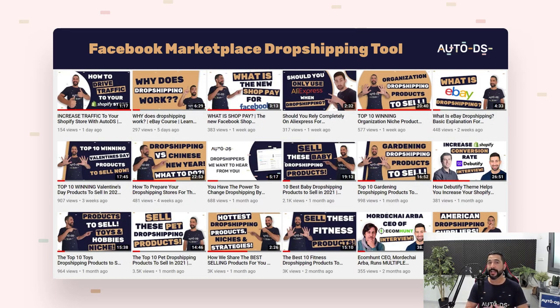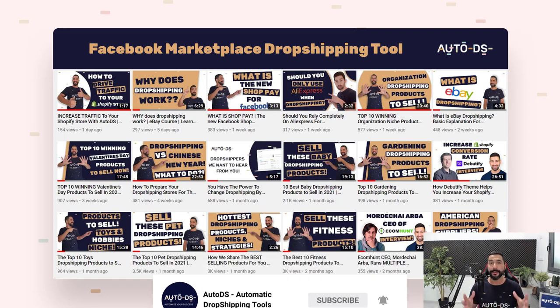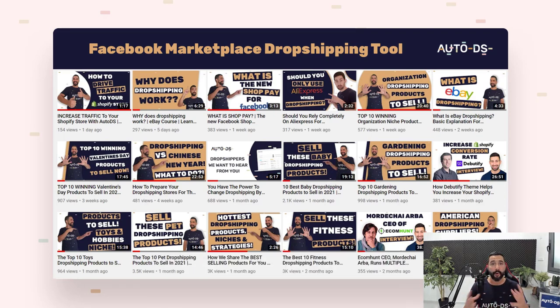Right before we begin, if you are new to our YouTube channel, this is the part where you need to subscribe to always stay updated on all of the latest and hottest topics coming out in the dropshipping world. So without further ado, let's get to the good stuff.